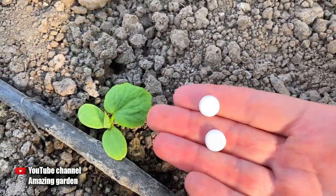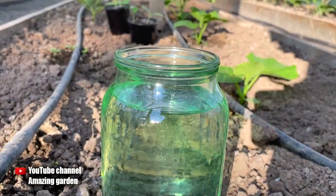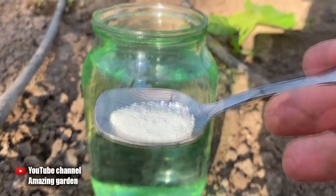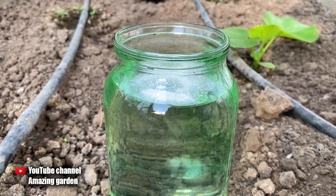Therefore, you need to feed it with succinic acid. This top dressing is prepared as follows: for one quart of water, you need to add 100 milligrams of succinic acid. I have it in 50 milligram tablets, so I add two pieces. To make the tablets dissolve faster, you need to grind them into powder.